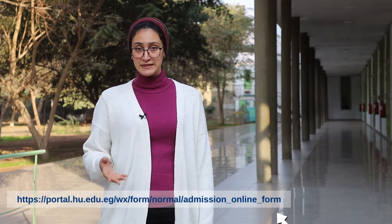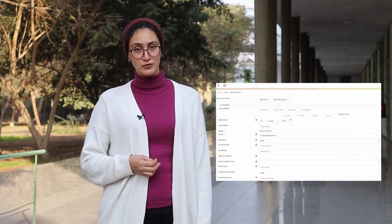Starting with visiting Heliopolis University online admission by clicking on the link in the description box. It will take you directly to our application form.